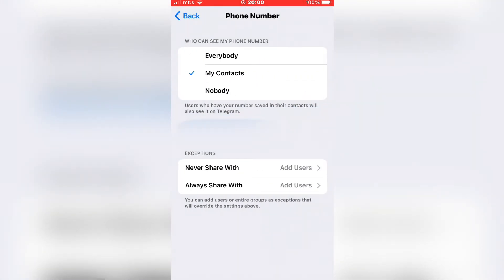The first option is 'Who can see my phone number.' If we want to hide our phone number, just select Nobody.